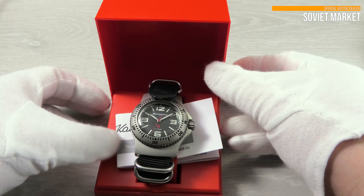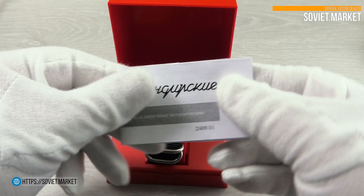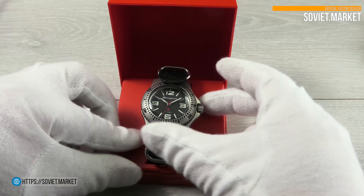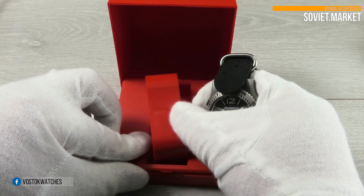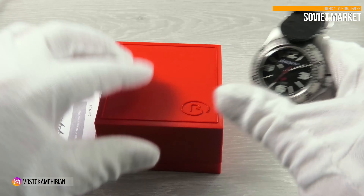Hello, everyone! Welcome to Soviet Market Store. Today I would like to tell you about the latest Vostok watch. Here's the Vostok Komandirskie watch. The watch number is 280680.